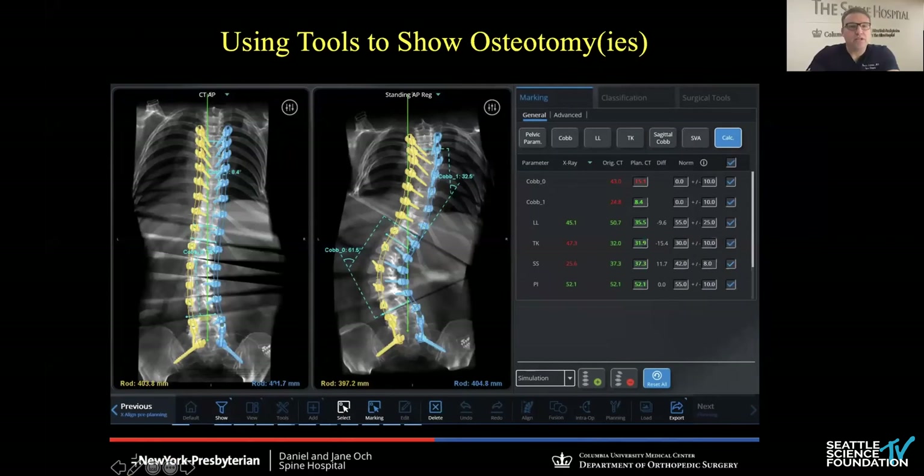More importantly, we can perform osteotomies and go through our planning process. This is incredibly beneficial for surgeons and for residents and fellows — to say, I'm going to perform three, four, or five posterior column osteotomies: what should the curve look like? You can see that our rod length is going to change as well, so we know how long it's going to be before we even start. It's a check and balance to understand that if we do this, we'll end up with all green values on the right-hand side and restore not just our coronal but also our sagittal parameters.